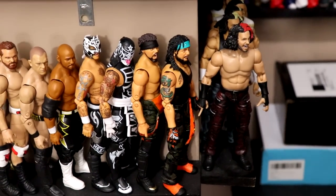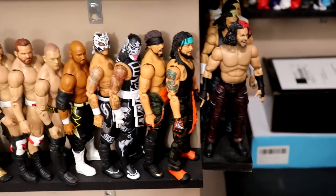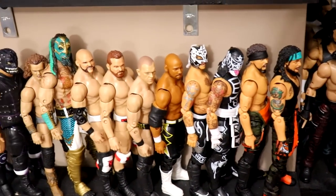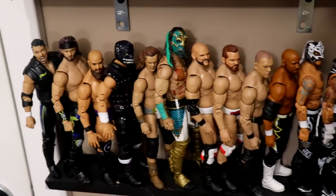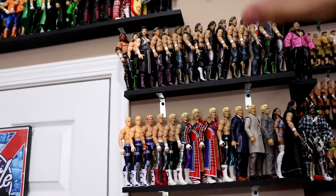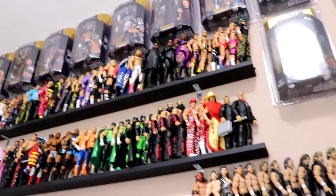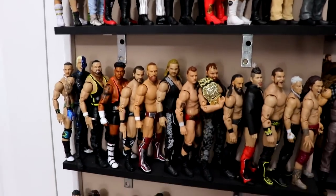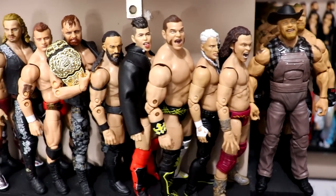On this wall specifically we have my on-display AEW action figures. Down on the bottom is sort of my tag team shelf - Santana & Ortiz, Lucha Bros, Jurassic Express, just some of the different tag teams from AEW and Jazwares. This front-facing wall and down is all AEW; the rest of the wall is WWE. The next shelf up has single superstars - Moxley still has the championship there.